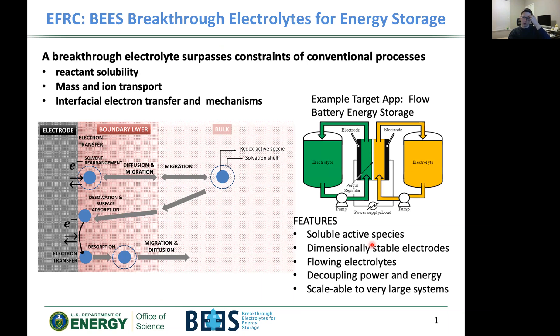A flow battery is different from your typical standard lithium-ion battery or solid-state battery. Instead of an anode and cathode in one neat package, you have two big tanks of electrolytes — an anolyte and a catholyte — and rather than having them flow across a membrane, you have them react in a small cell.